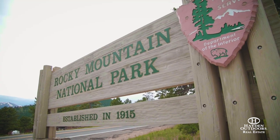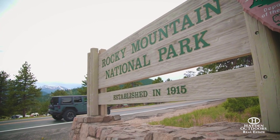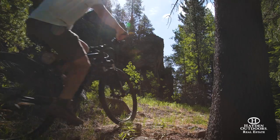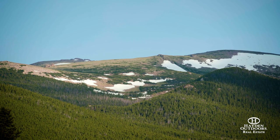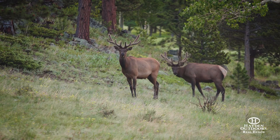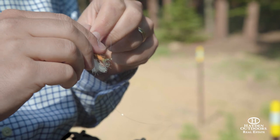Estes Park is known to be right at the base of Rocky Mountain National Park. The National Park is full of tons of wildlife and tons of trails that you can hike. The ranch is really unique in the fact that it's basically like owning your own Rocky Mountain National Park. You've got eight miles of maintained hiking trails — you can go fish, you can go hike, you can go bike.